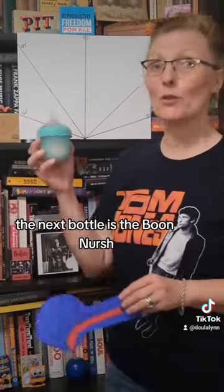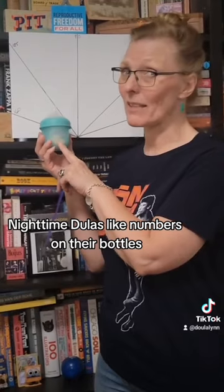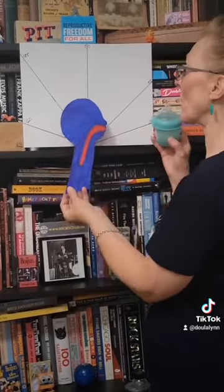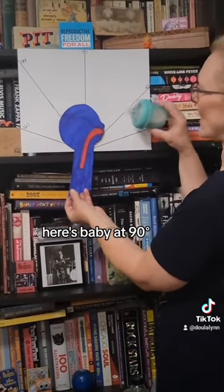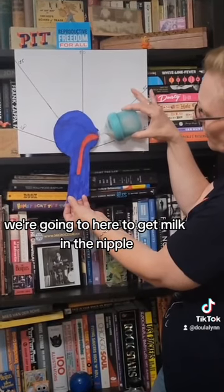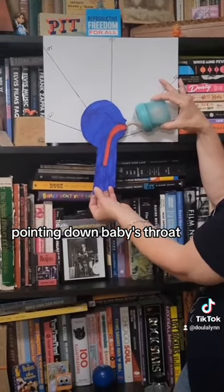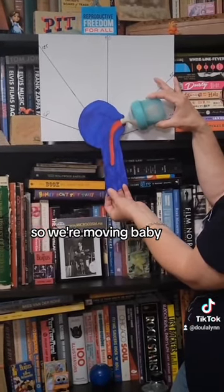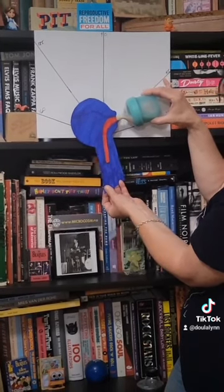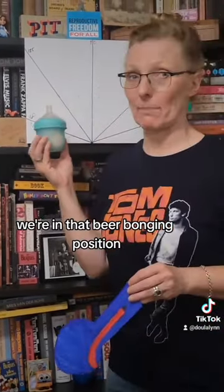The next bottle is the Boon Noursh. They don't put numbers on their bottle — nighttime doulas like numbers on their bottles, just so you know. It also has a wide mouth. With baby at 90 degrees and the bottle horizontal, we have to tilt to get milk in the nipple, and it ends up pointing down baby's throat just like the other one. Moving baby further, the nipple faces more towards the roof of the mouth, but once again when we're getting down to the end of the bottle, we're in that beer-bonging position.